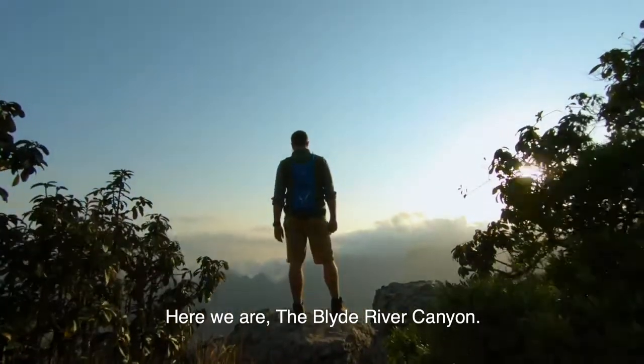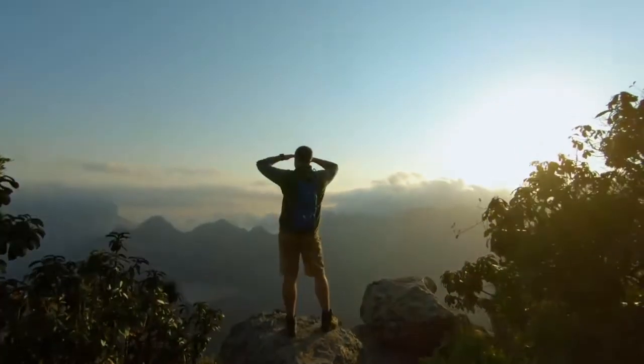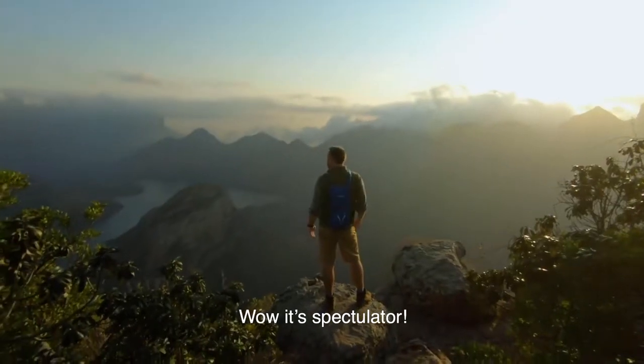Here we are — the Blyde River Canyon. Wow, it's spectacular.